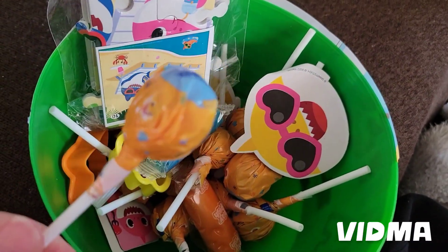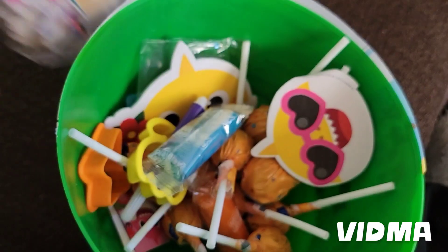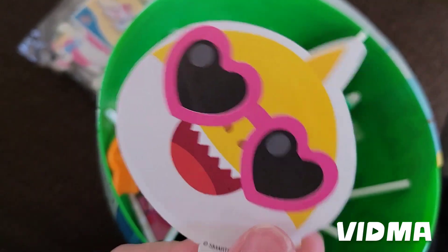It has a bunch of lollipops, a little puzzle, and little notebooks.